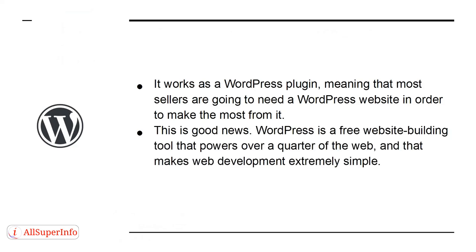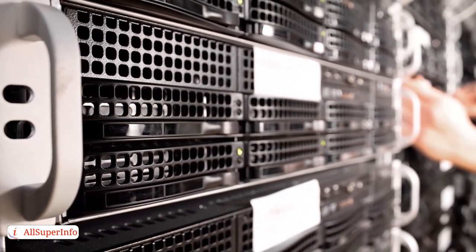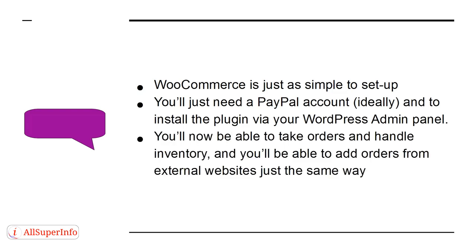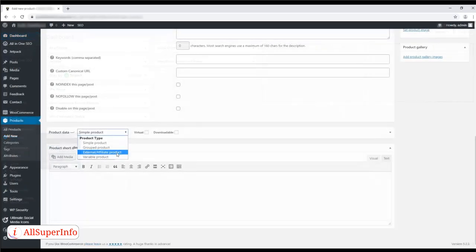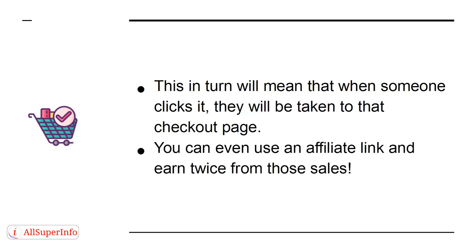WordPress is a free website building tool that powers over a quarter of the web and makes web development extremely simple. To get started, you just need to invest in a web host and then you'll normally be able to install it with a single click. WooCommerce is just as simple to set up — you'll just need a PayPal account, ideally, and install the plugin via your WordPress admin panel. You'll now be able to take orders, handle inventory, and add orders from external websites. You can use the WooCommerce controls to add a new product and then choose 'external affiliate product,' enter the URL of your product, and add any details and images you want to promote. When someone clicks it, they will be taken to that checkout page, and you can even use an affiliate link and earn twice from those sales.